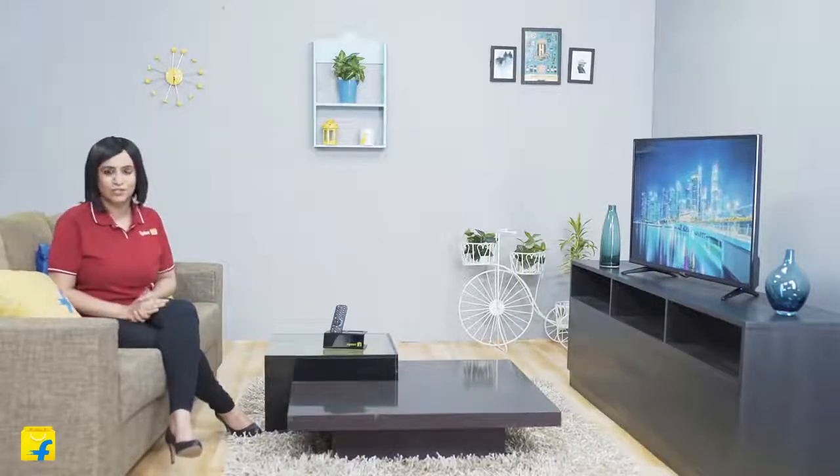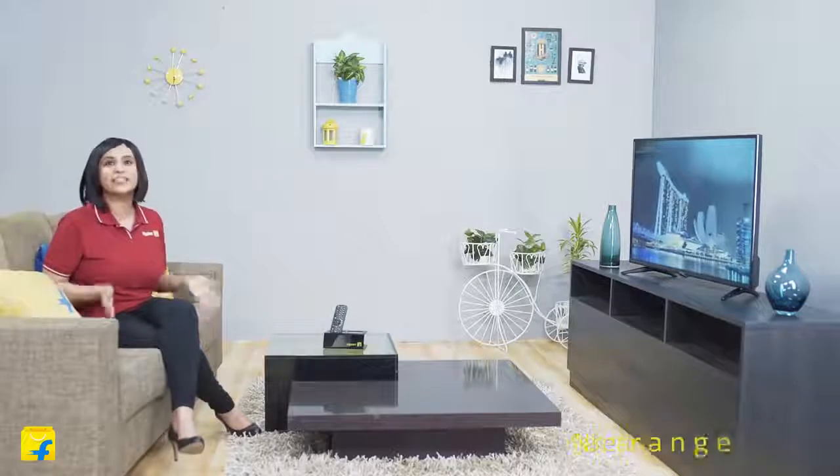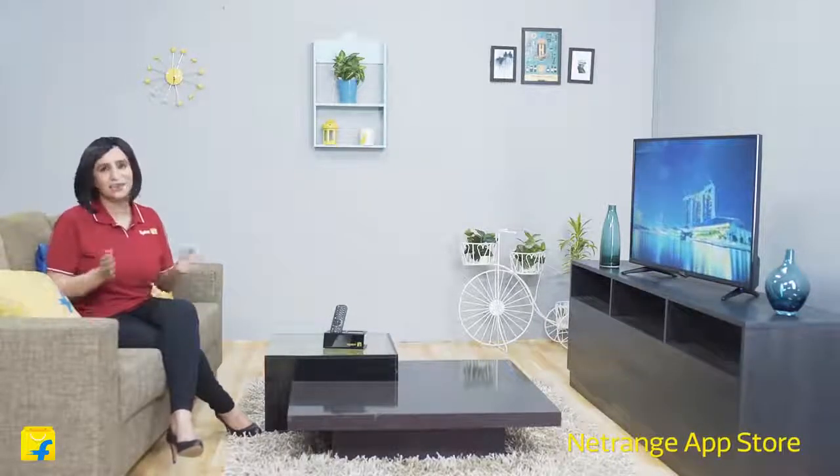This television is not only designed for your current needs, but is also future-ready. The Smart Vida OS lets you add your favorite channels to the homepage with absolute ease. It also comes with a NetRain store where you can enjoy a multitude of apps at your fingertips.